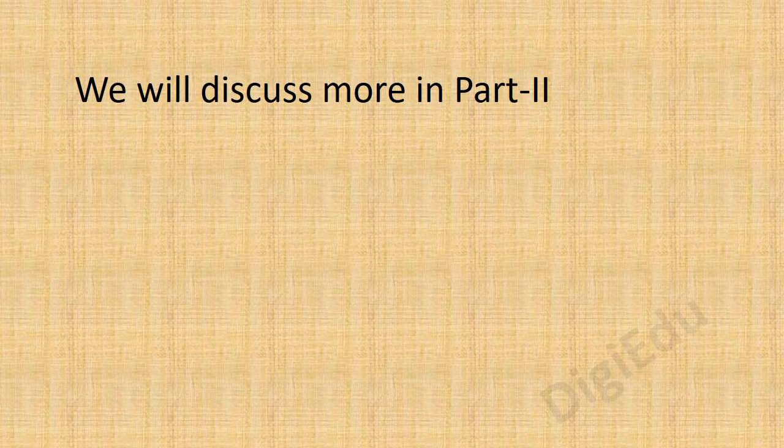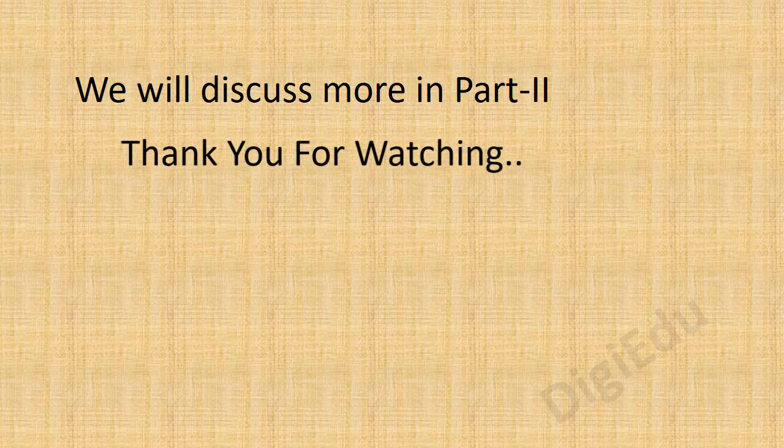We will discuss more in part 2. Thank you for watching.